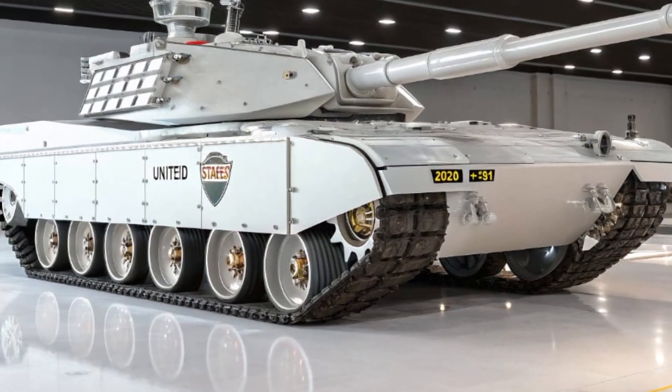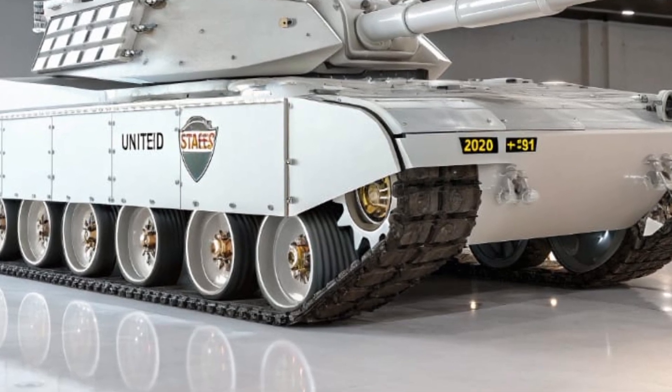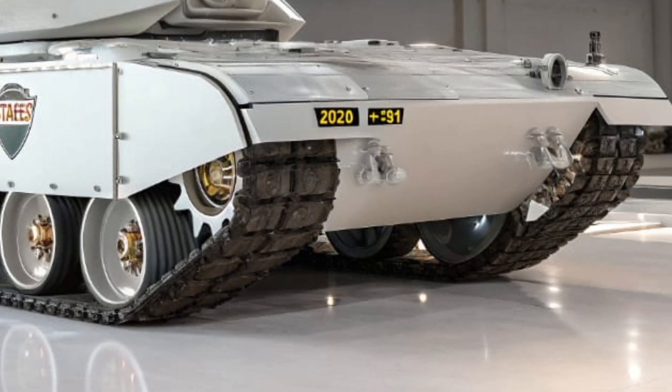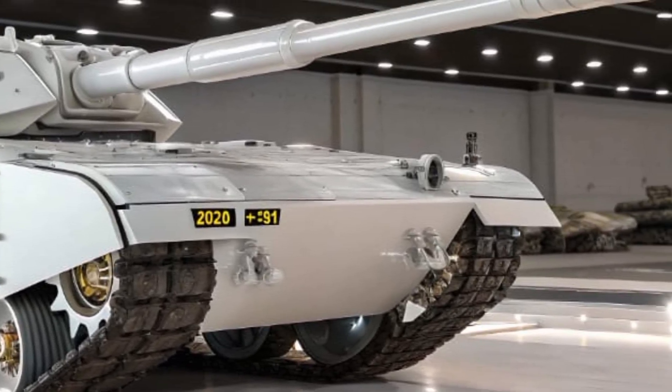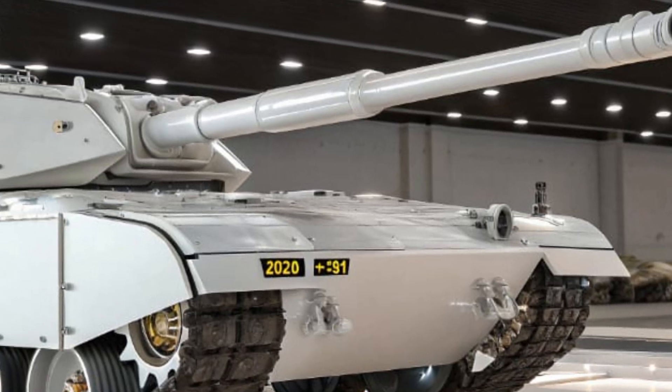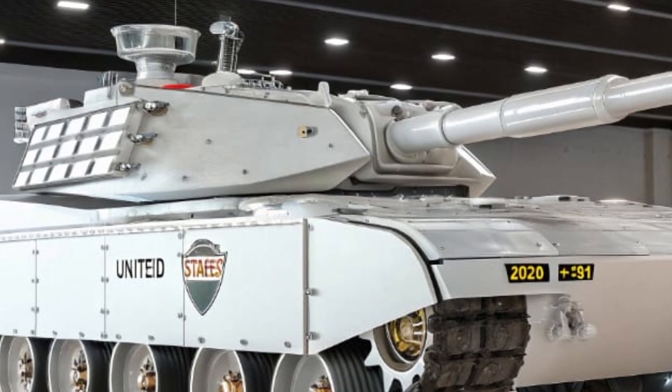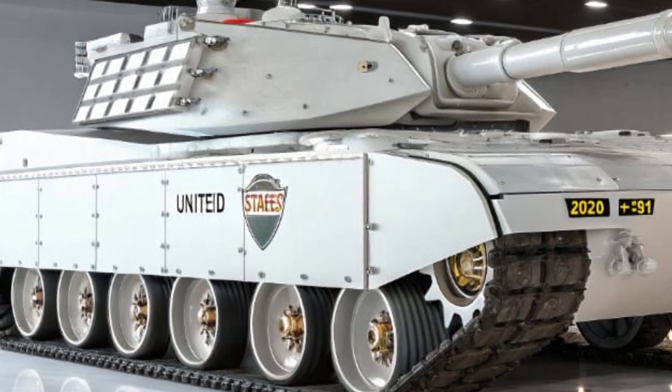The active protection system is a marvel of engineering, using a combination of radar, infrared sensors, and high-speed countermeasures to intercept incoming rockets and missiles before they strike. This system has been tested against the most modern anti-tank weapons and has demonstrated near-perfect success rates.